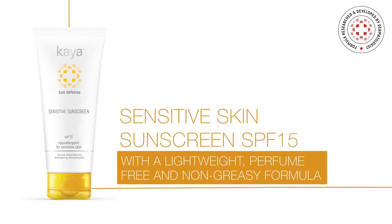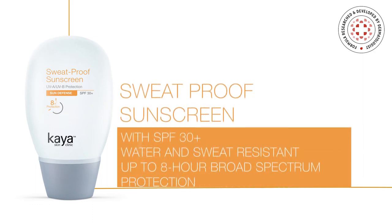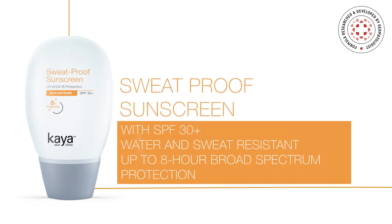Sunscreen for sensitive skin. An ultra-effective wonder. And even a water and sweat resistant shield against the sun.